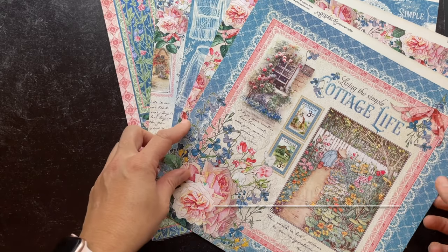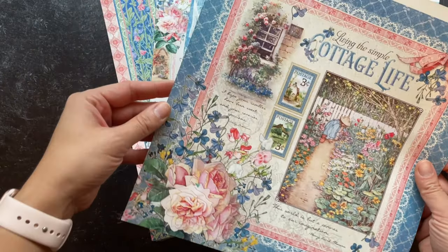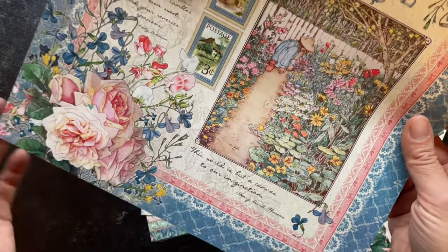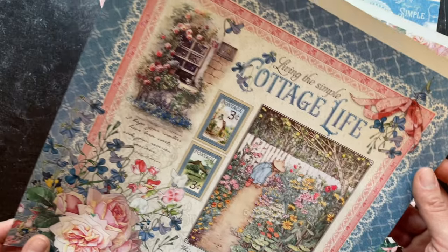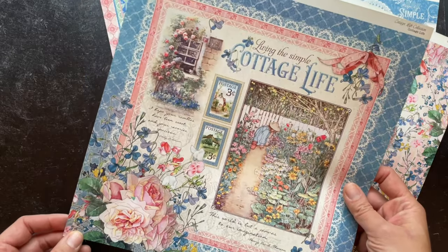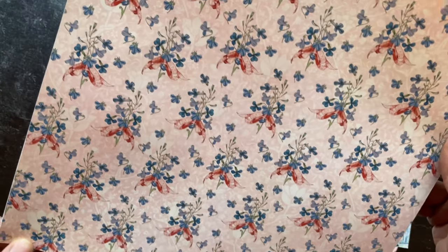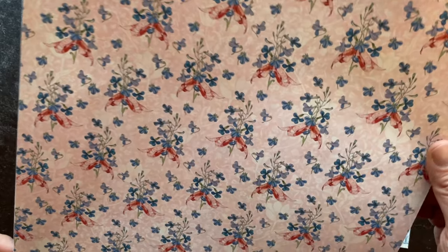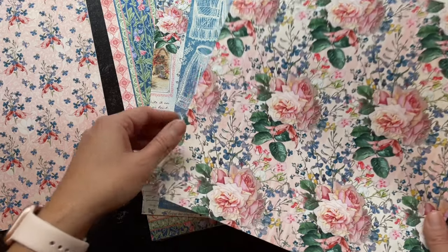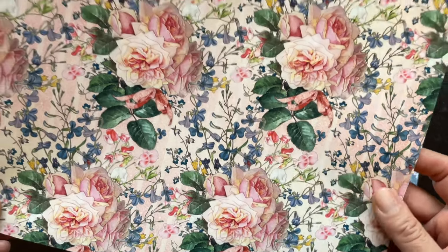Introducing Cottage Life — in particular, living the simple cottage life. As you can see on this beautiful signature page, you have this beautiful periwinkle blue setting the tone with the lovely pinks and yellows and greens. If you have been following Pinterest or the latest home decor fads, you know that cottage life, all things cottage, are so popular right now. Here at Graphic 45, we could not help ourselves because this is just such a perfectly fitting line for G45. We just love all things cottage, like the English countryside.